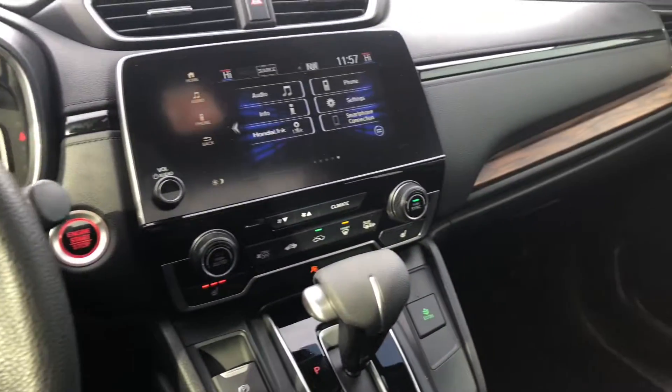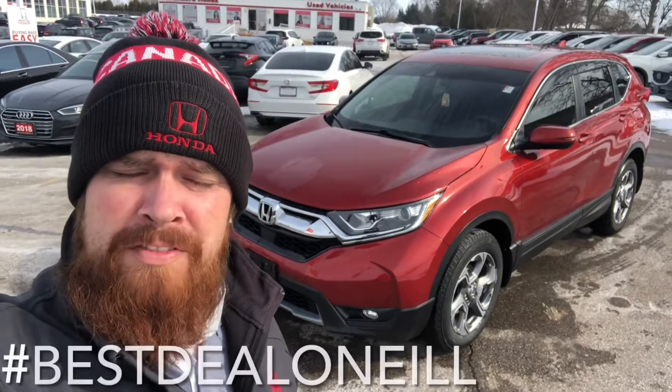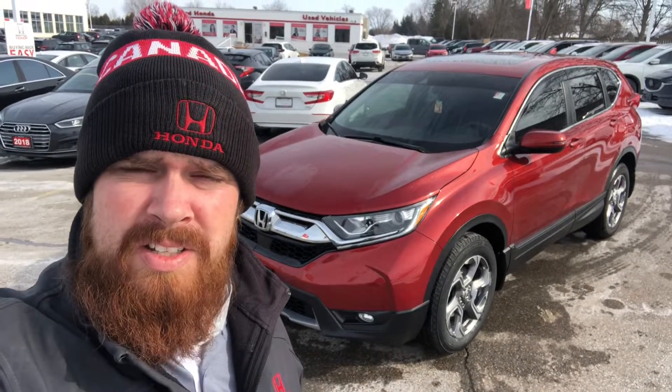It looks like it's in excellent condition inside. 85,000 kilometers, 2019 CR-V EX. This is Casey O'Neill from Brantford Honda. If you have any questions, just text or call me anytime at 519-209-7602. Talk to you soon!